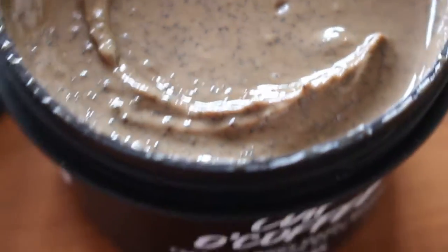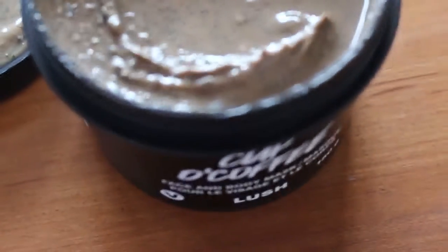The first thing I got was the Cup of Coffee Face and Body Mask. I had their Mask of Magnaminty one, so I thought I'd try the Cup of Coffee. It's a smooth mask — you put it on your face, you leave it for about 15 minutes, and then you wash it off while massaging it into your skin.